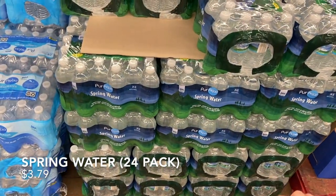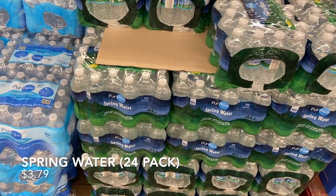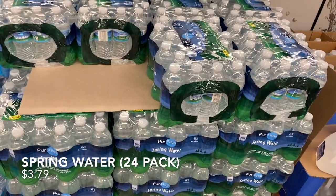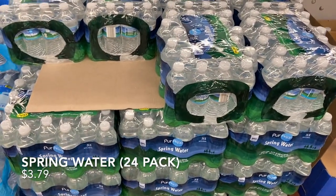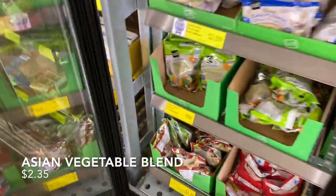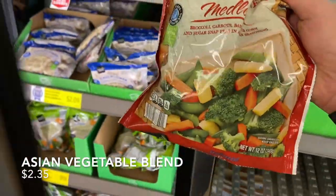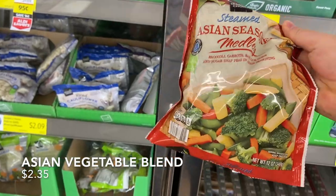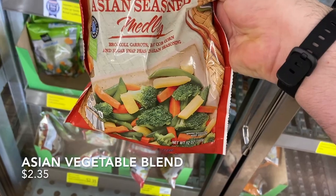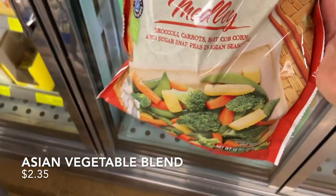We usually get spring water in a big pack at Sam's Club but they're out, so getting it at Aldi — $3.79 for 24 bottles. Ouch, but we need it. Also grabbing a steamed Asian seasoned medley for $2.35 — it's got broccoli, carrots, corn cobs, sugar snap peas, and seasoning. That's for the Chinese-style sesame chicken meal.